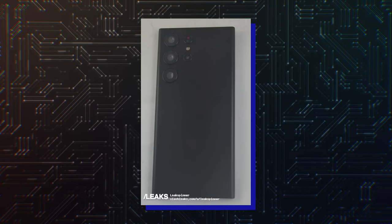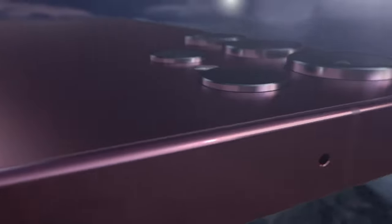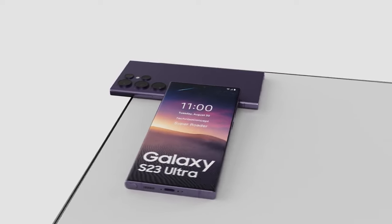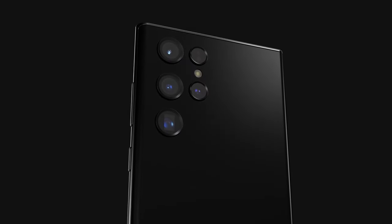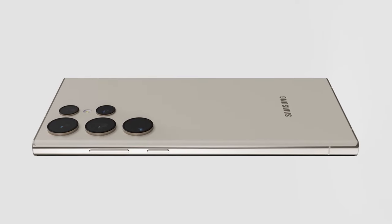The Galaxy S23 Ultra, meanwhile, looks more or less the same as the Galaxy S22 Ultra, which is to be expected. The four cameras can be speculated to be a 12MP ultra-wide camera, the main 200MP wide-angle camera, a third telephoto 10MP camera with 3x zoom, and a second telephoto 10MP camera with 10x zoom.